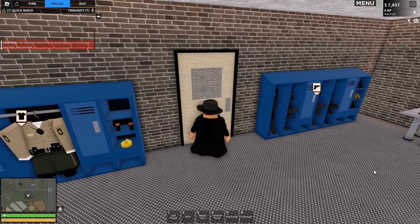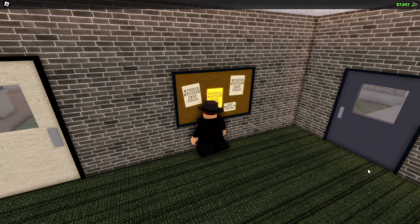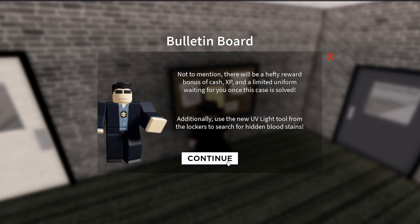Welcome back to another episode of Emergency Response Liberty County. This is going to be your official 2022 ERLC Halloween Murder Mystery guide. The first thing to do is view the event.